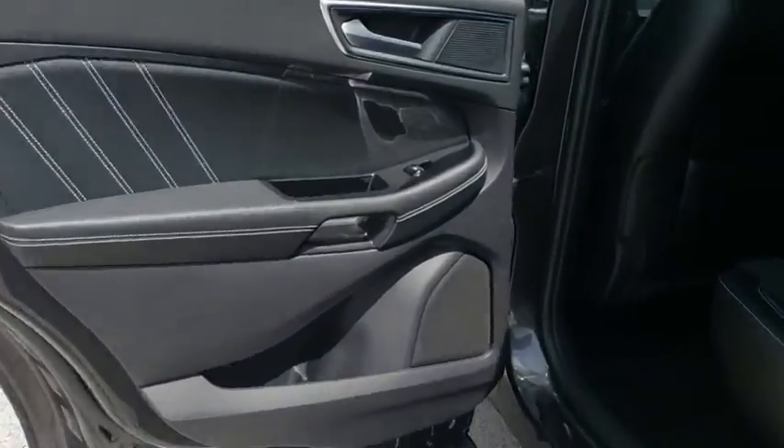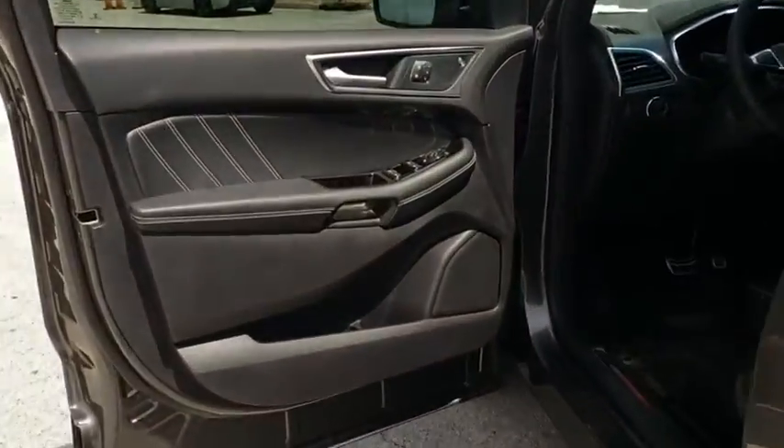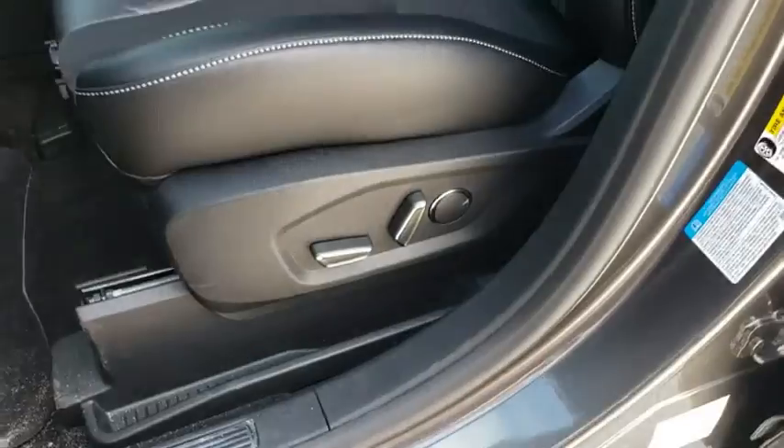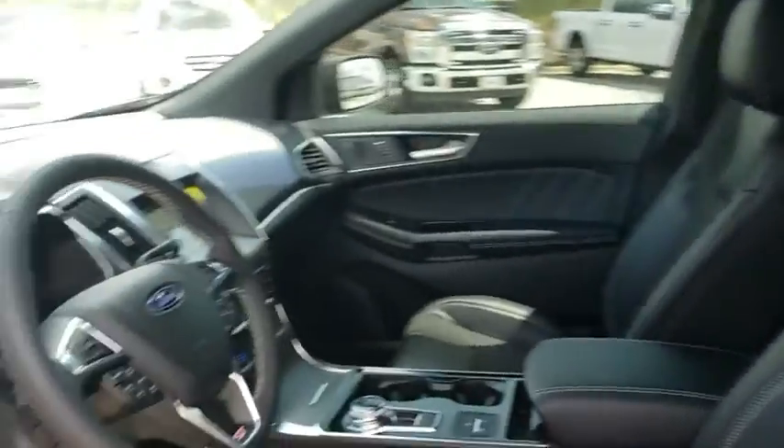All-wheel drive, steering wheel audio controls, power liftgate, power passenger seat, leather-wrapped steering wheel, Bluetooth, power steering, adjustable steering wheel, cruise control, aluminum wheels, four-wheel disc brakes.